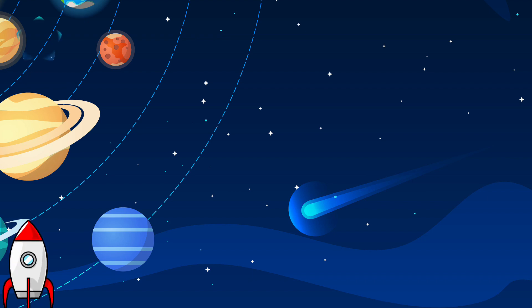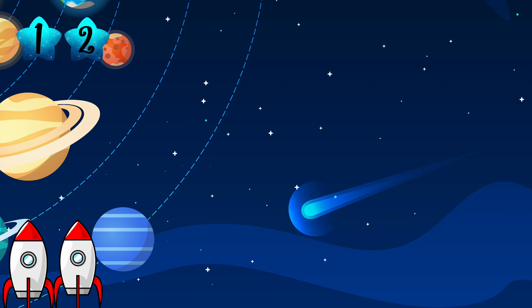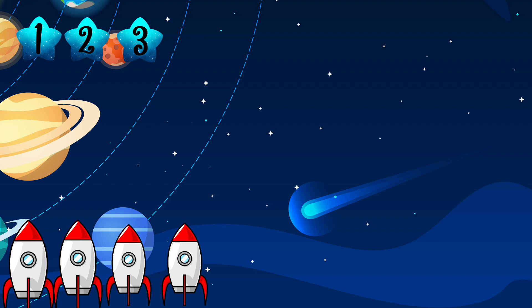One — one rocket! What is one more than one? What is one more than two? Fantastic, it is three! What is one more than three? Well done — four!